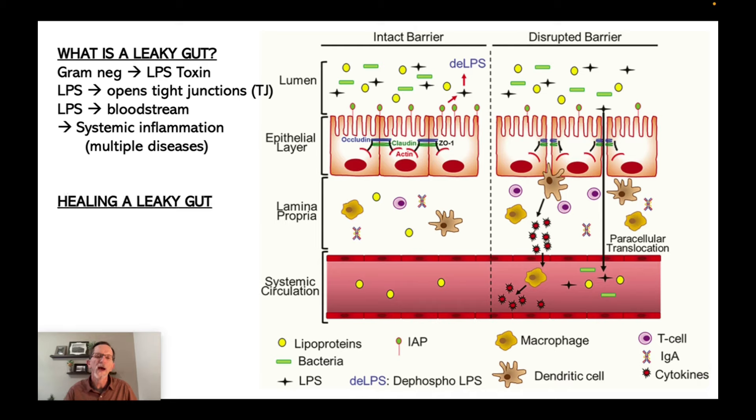So how do we heal this? How do we reverse these things or keep them from happening in the first place? First, you want to increase the number of gram-positive bacteria in your gut. Remember, gram-negative bacteria cause the LPS toxin to do its damage. So if you increase the gram-positive, it will decrease the gram-negative, which will decrease your LPS, which will close those tight junctions. And remember, my friend was at the 99th percentile for gram-positive bacteria.